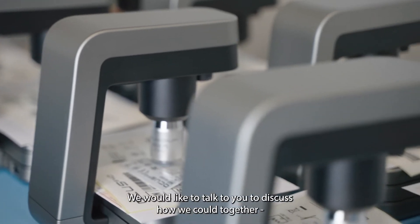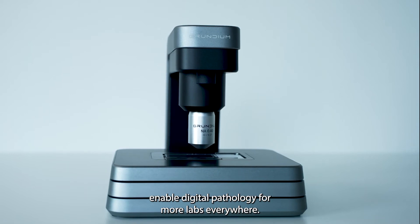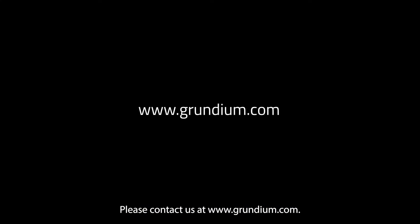We would like to talk to you to discuss how we could together enable digital pathology for more labs everywhere. Please contact us at www.grundium.com.